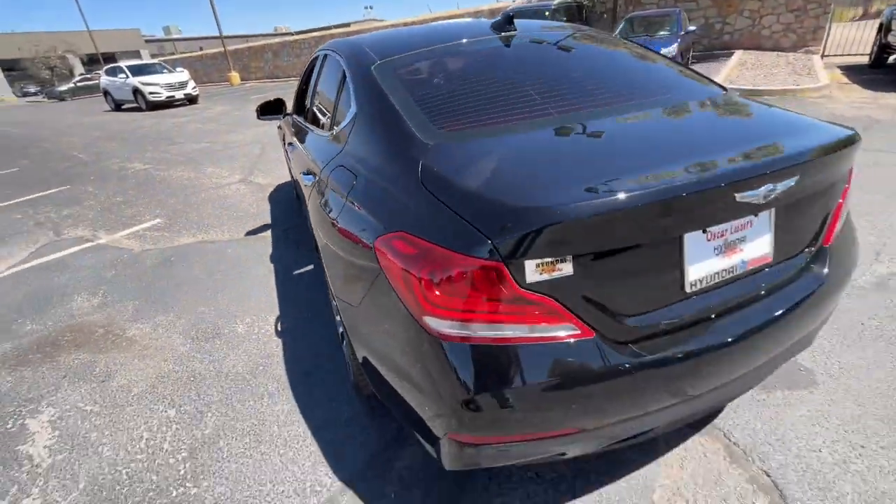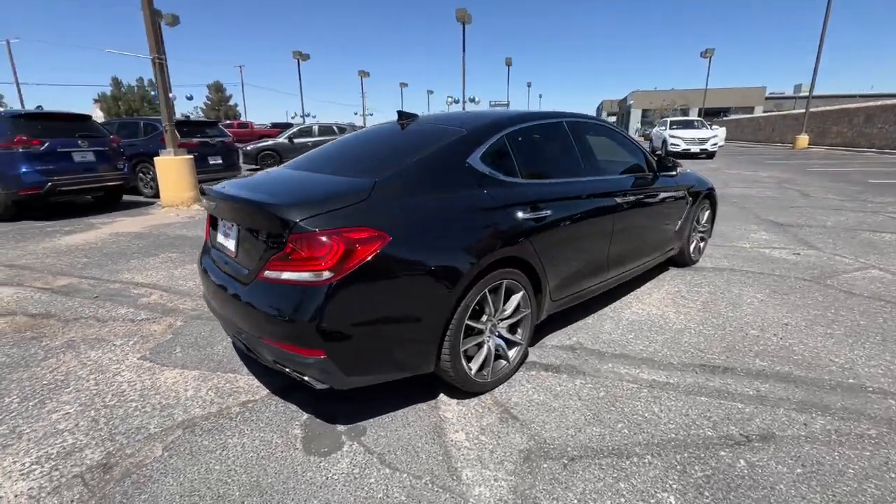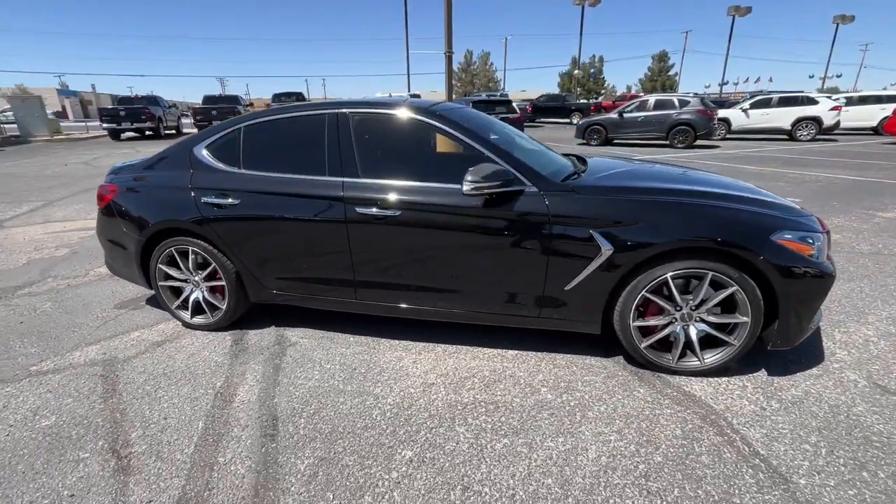Get the luxury and performance you deserve when you take control in this exquisite Genesis G70. Our team will give you an outstanding test drive experience. Stop in today.